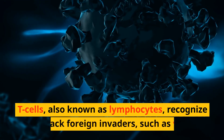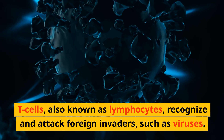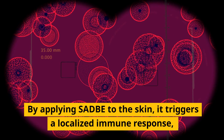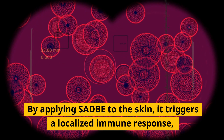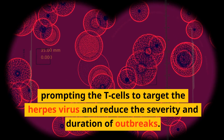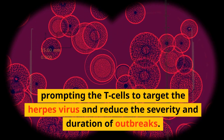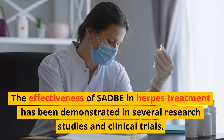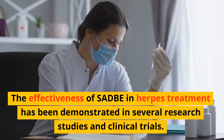T-cells, also known as lymphocytes, recognize and attack foreign invaders, such as viruses. By applying SADBE to the skin, it triggers a localized immune response, prompting the T-cells to target the herpes virus and reduce the severity and duration of outbreaks.